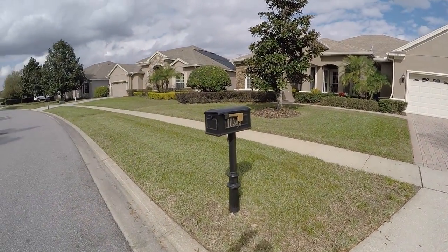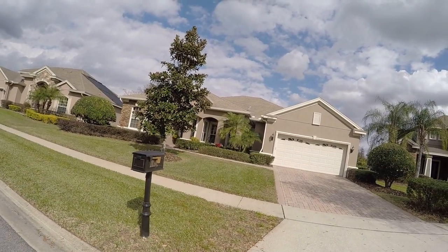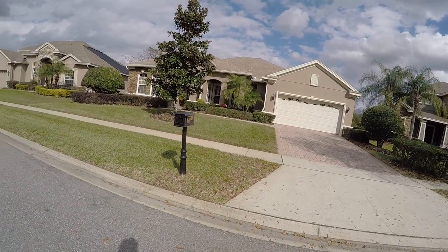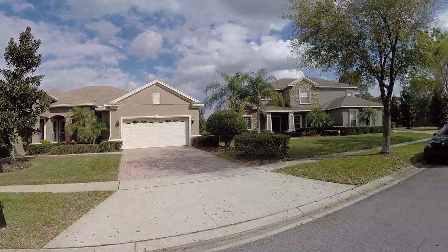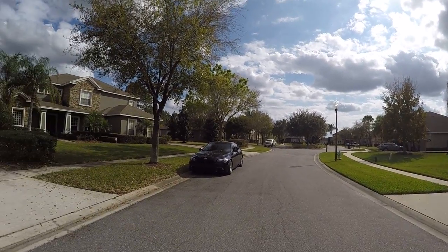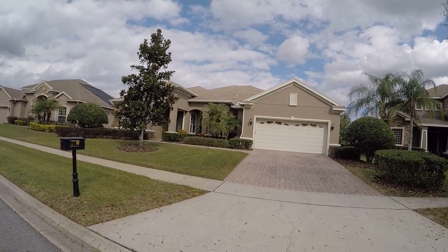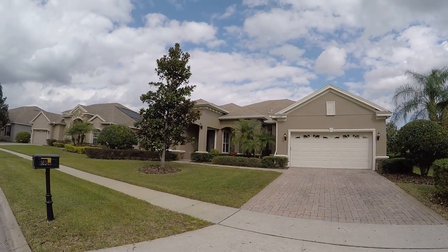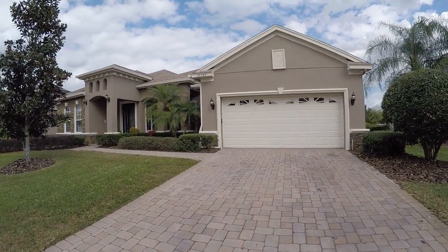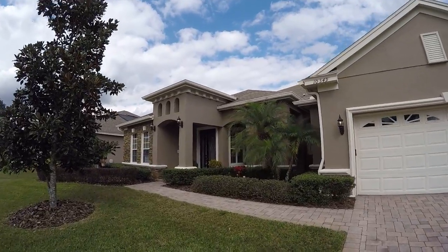Here we are in front of 10349 Lake Sheen. This one is just down the street from the one on Pineola, but there's one feature that truly stands out: it's on the conservation and you're in a cul-de-sac. Really nice, beautiful home, pavers, and it looks like they just painted the exterior. Very fresh, beautiful magnolia tree in the front, and it's on a very nice good-sized lot with some unique architectural features.